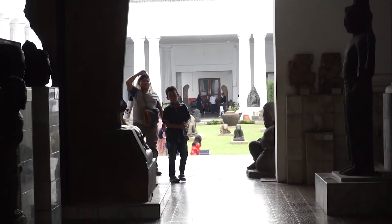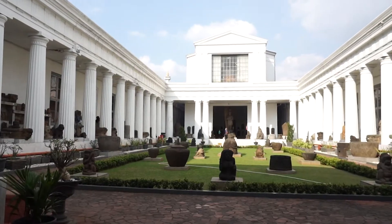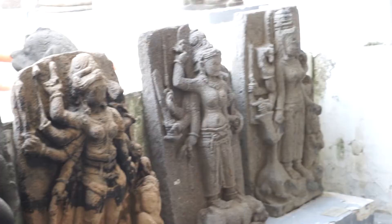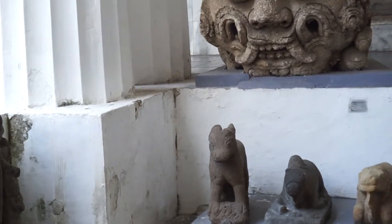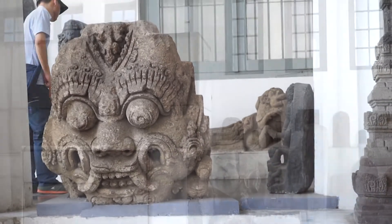A new building of National Museum of Indonesia, Museum Nasional, stands over 700 statues in the open courtyard. The statues present the majority of past religions in Indonesia — Hinduism and Buddhism.